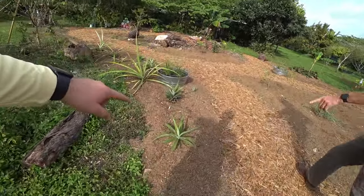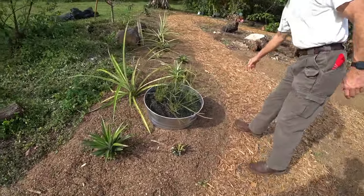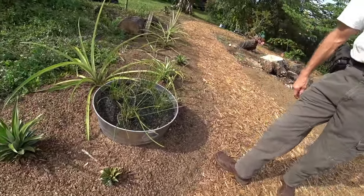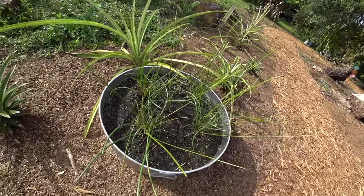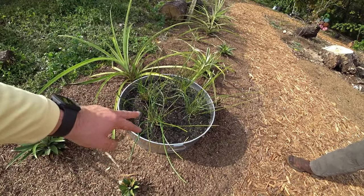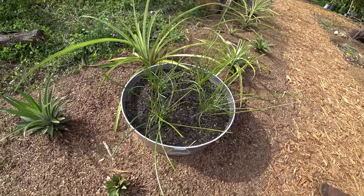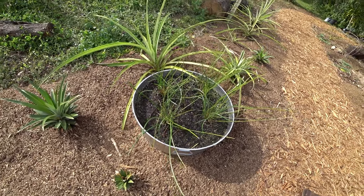Tell us again about the pineapples — what was this again? This is water chestnuts. I've got them here and over there. Water chestnuts — they use the root and cut it up in sautéed vegetables, stir fry. It's an aquatic plant and they're doing really good.